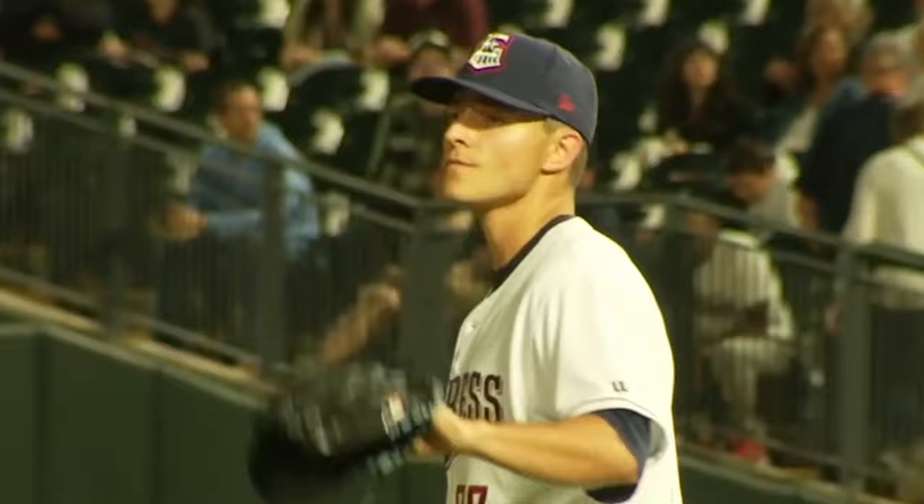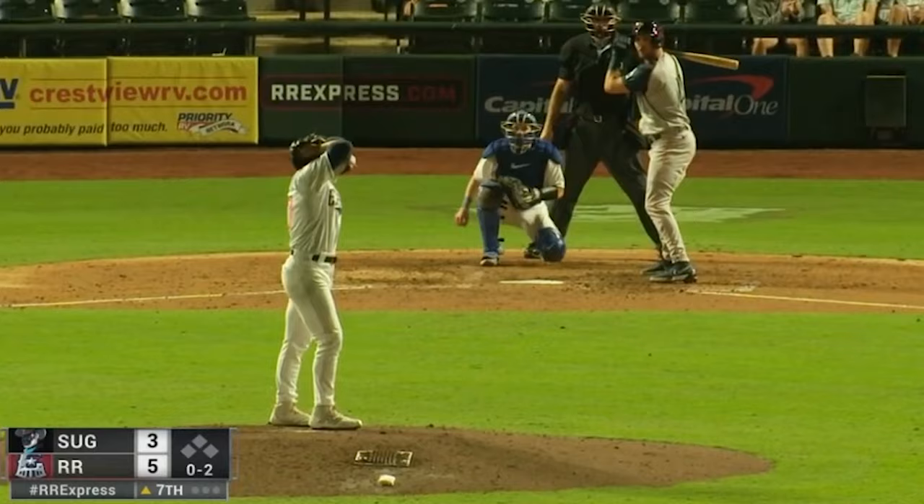Leiter pitched in just three games at AAA this season, but we can learn a lot from that. He struck out 44% of the batters he faced, posted a 3.77 ERA, and allowed four home runs with a very strong 5% walk rate.